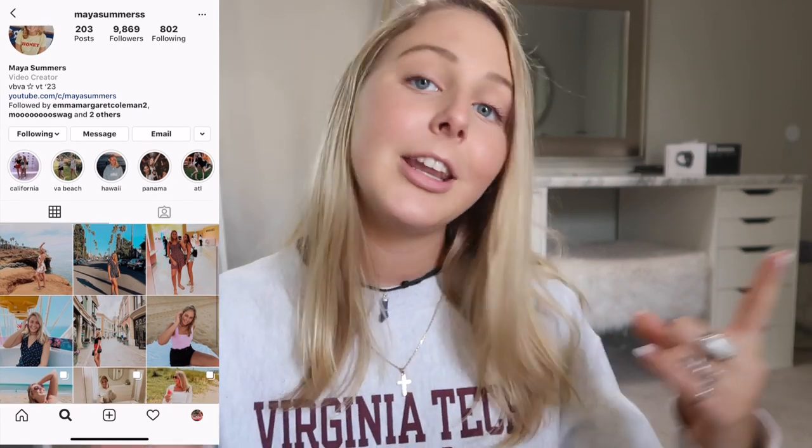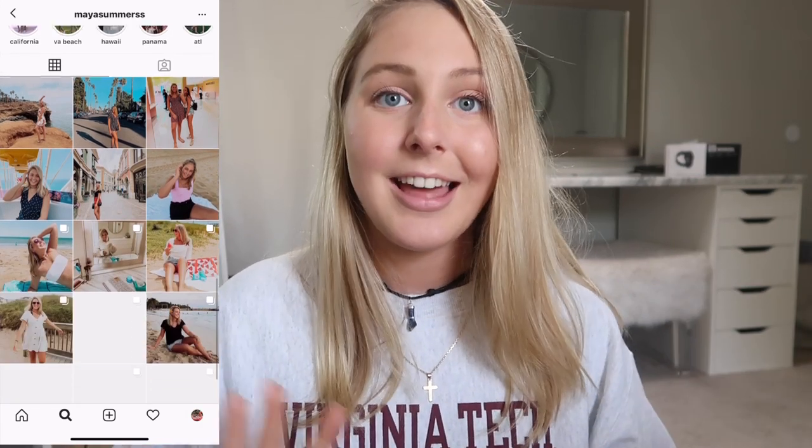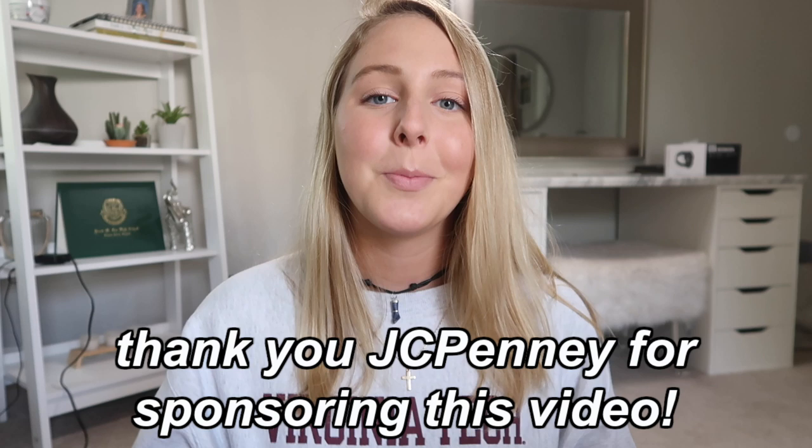As you guys know, I have been doing a ton of college videos, back-to-school videos, dorm halls, everything like that, and you guys have been loving them. So I am bringing you guys one last final back-to-school dorm hall. I am so excited for this video because I am working with a brand I never thought I would work with — JCPenney. Thank you so much for sponsoring today's video. You guys don't understand how thrilled I was when I got the email.